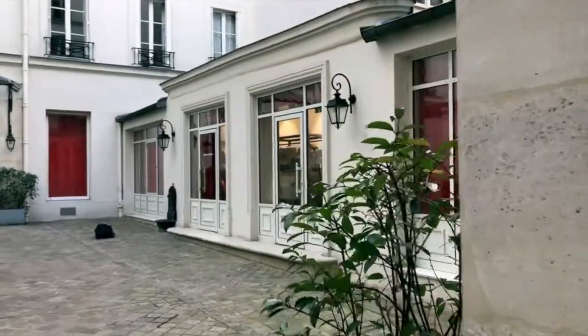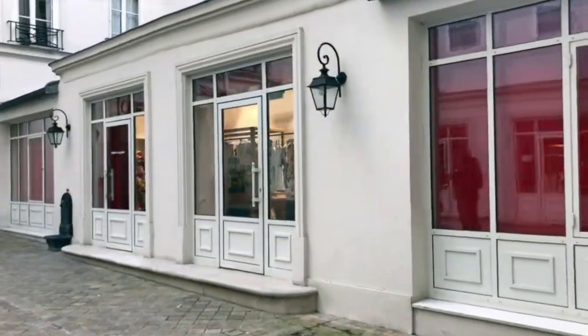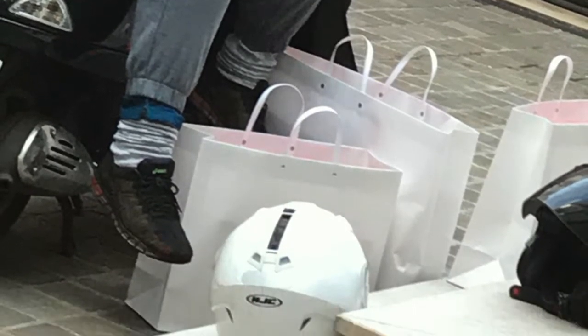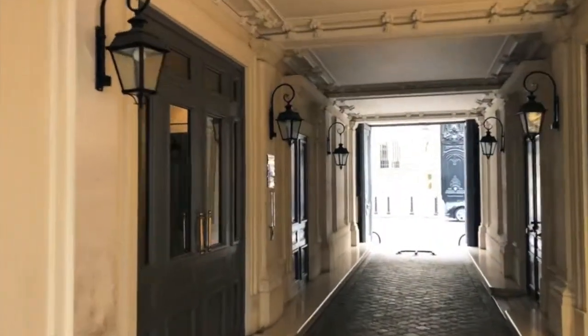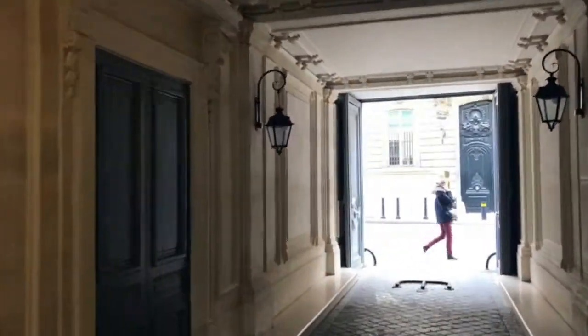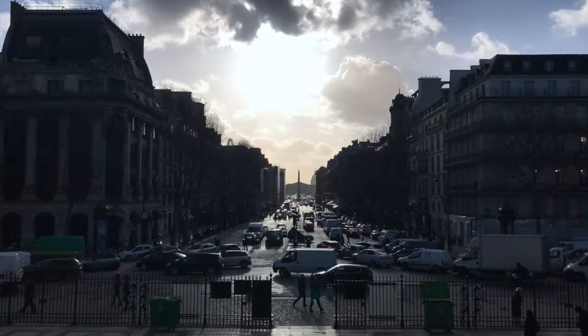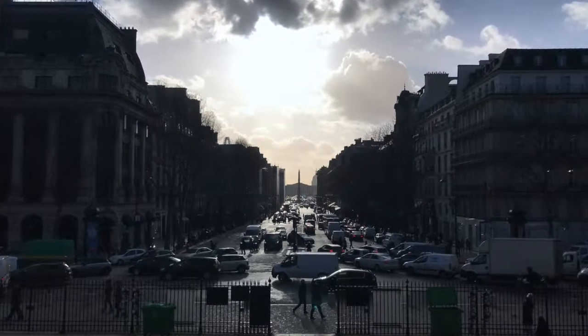Whilst exploring the streets of the First Arrondissement for great shops, I stumbled upon a new phenomenon. Right behind me, a little bit of fashion dealing goes on. A store was selling the latest pink Nikes. Apparently, you buy them at the store and then sell them on the internet for more than double what you paid for them. Maybe I'm in the wrong job.